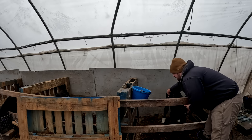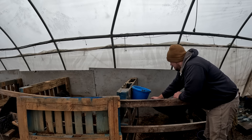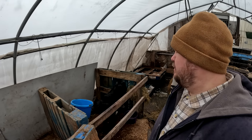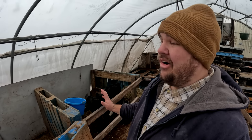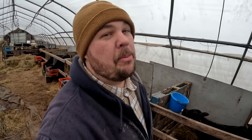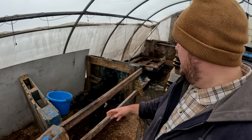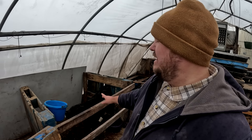We usually try and get all our calves on the buckets as soon as possible. This guy is the only one still on a nipple pail. Honestly it's not that hard to deal with, but we try and move them off nipple pails fast because we usually have quite a few calves coming in and we don't have a lot of nipple pails. He's probably ready to go on a bucket — he eats grain out of the bucket, drinks water out of the bucket — but I'm a little soft on this one, he's my little baby for now.